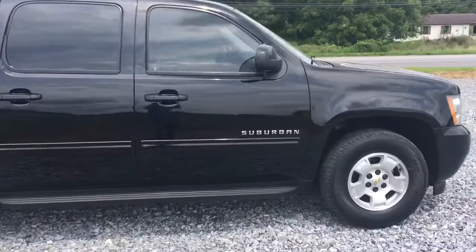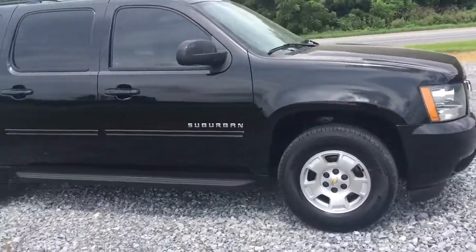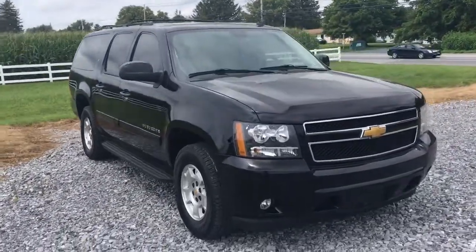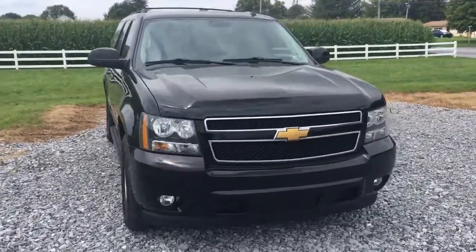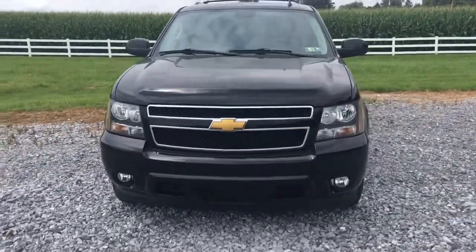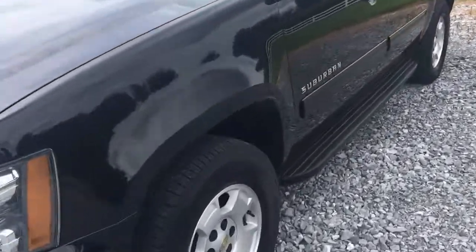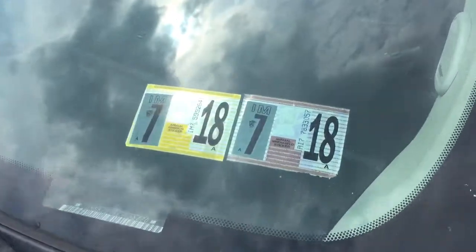It's got rear air conditioning, OnStar, power second row seat release — I've never seen that before — and fog lights. Brand new state inspection from the great state of Pennsylvania, Honeybrook, Pennsylvania.